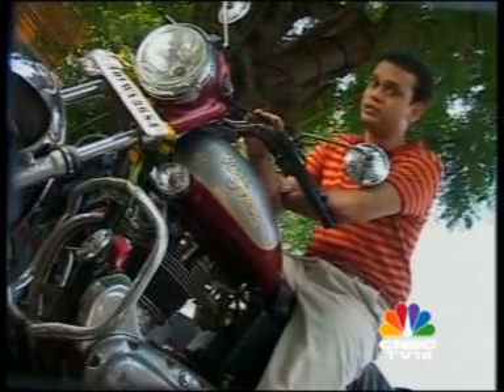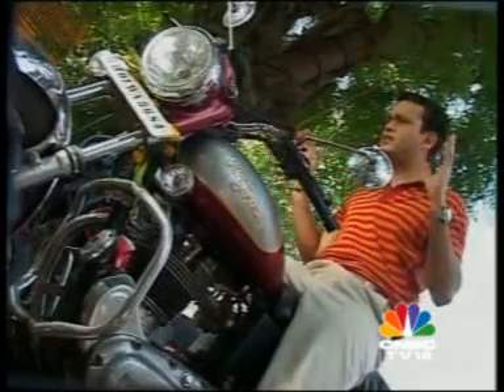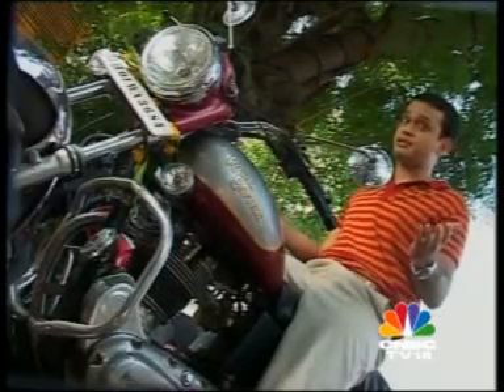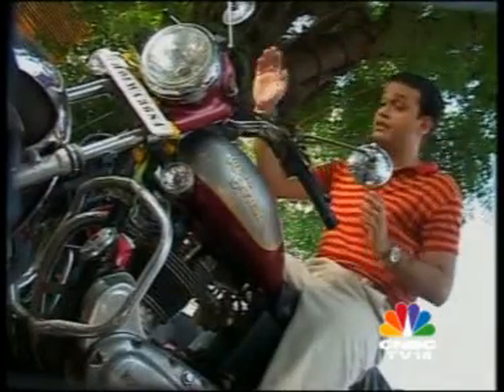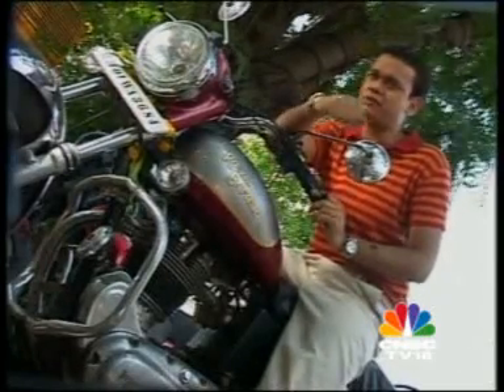We've told you about cars, so let's not leave our two-wheeler friends out. Let's say you've been shopping for a bike for quite some time but just can't find anything to suit your specific needs. Why not go for a custom-made bike with a tank or even a handle to suit your unique self? Frideep Thakkar tells you how to stand out.